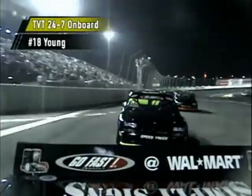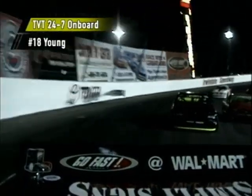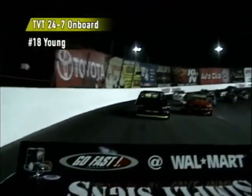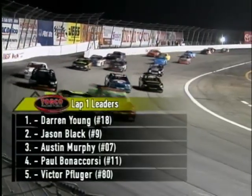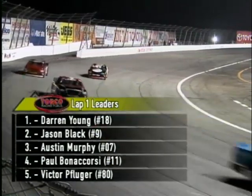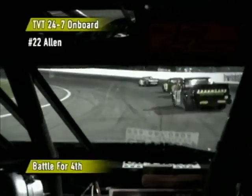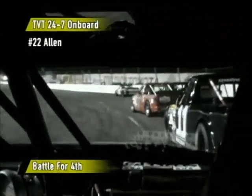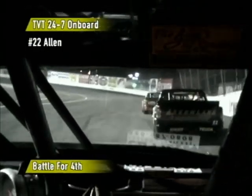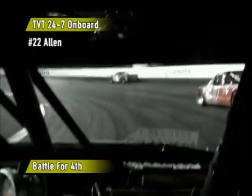Patience will be key here as they start to form back up. Racing continues on board now with the number 18 ride of Darren Young — a two-time series champion, very patient driver and very technically savvy. Here's the top five leaders at the end of one lap: Darren Young, the two-time series champion at age 43, paces the field. A good battle going on for fourth place, involving Andy Allen right now, trying to make a move to get around the number 11 of Paul Bonacorsi.